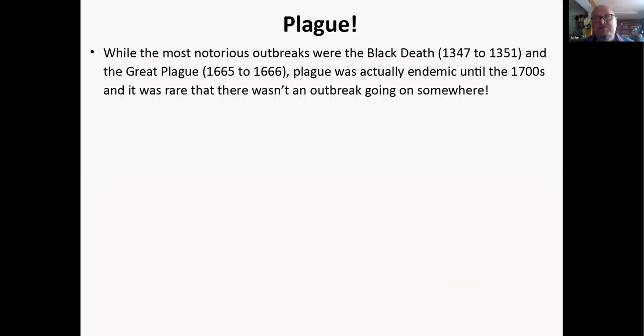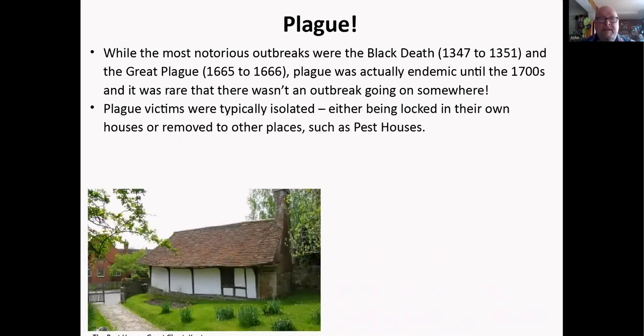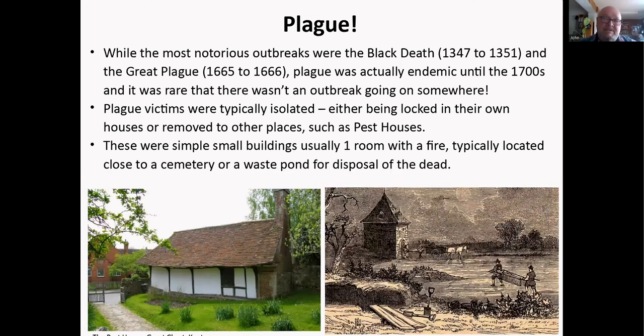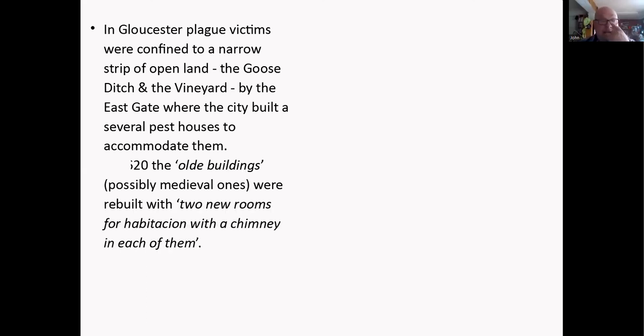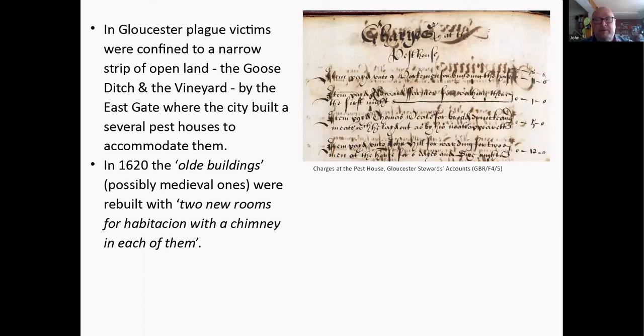Looking at the plague — we all know the Black Death and the Great Plague, but it was actually endemic until the 1700s, and it was rare that there wasn't an outbreak somewhere in the county or country. Plague victims were typically isolated, either locked in their own homes or removed to pest houses. This is a nice example from Great Chart in Kent that has survived — typically small buildings, usually with one room and a fire, located close to a cemetery or pond. In Gloucester, plague victims were confined to a narrow strip of land — the Goose Ditch in the Vineyard, by the East Gate — and the city built several pest houses there. In 1620, the old possibly medieval buildings were rebuilt with two new rooms for habitation, each with a chimney.